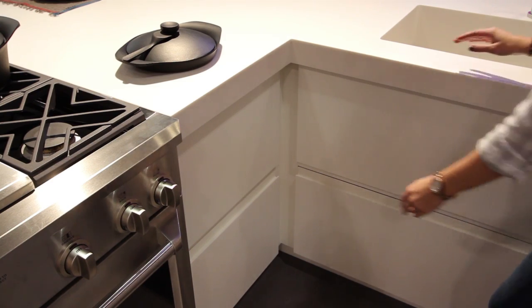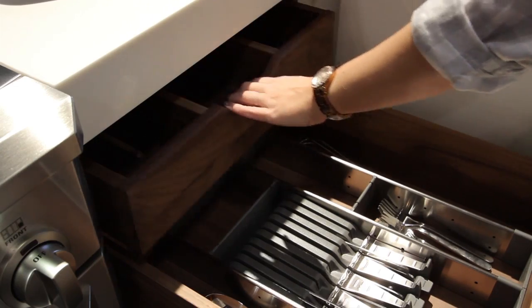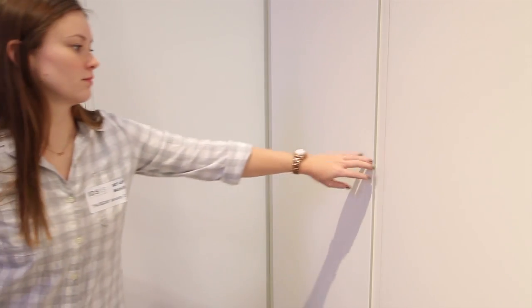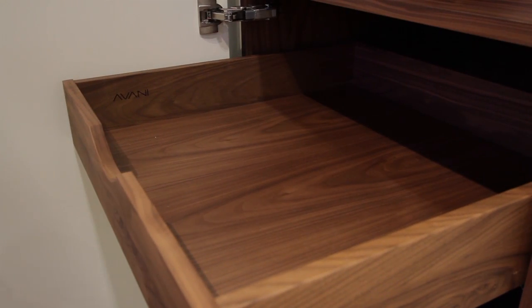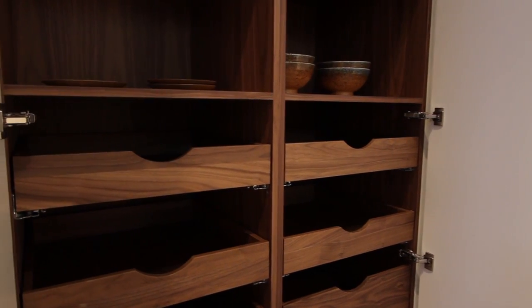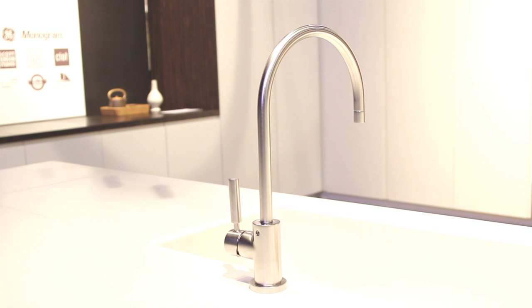Contrasting with the simple white slab fronts with integrated poles are the beautiful, luxurious walnut interiors, which feature quite a number of solid wood dovetail drawers also in the walnut. That contrast between the luxurious natural wood inside and the very simple and beautiful matte white finish on the outside is really one of the lovely things about the booth.